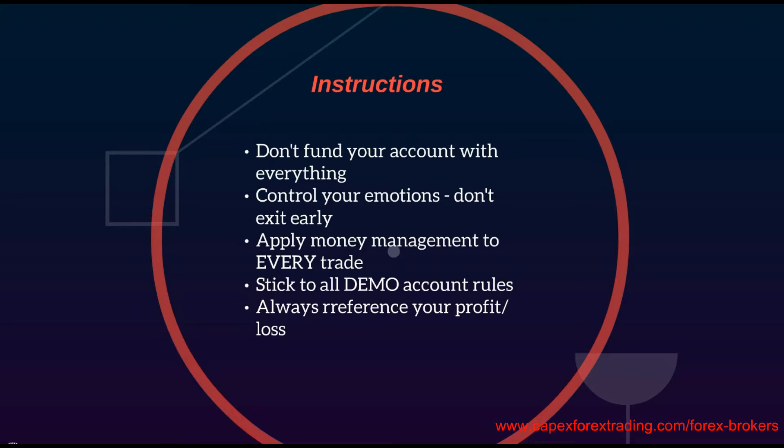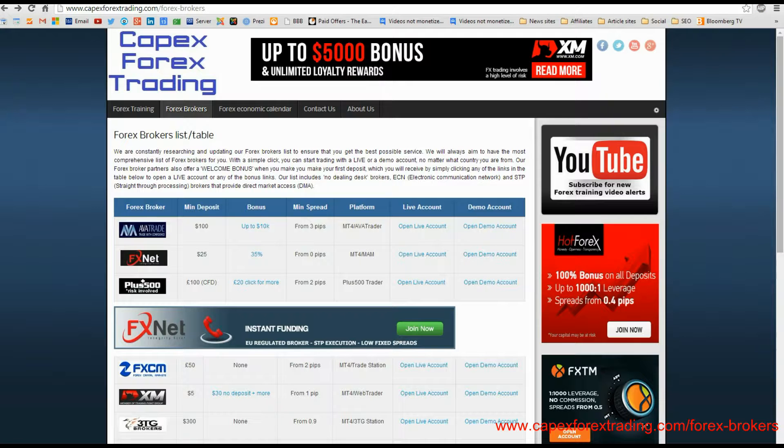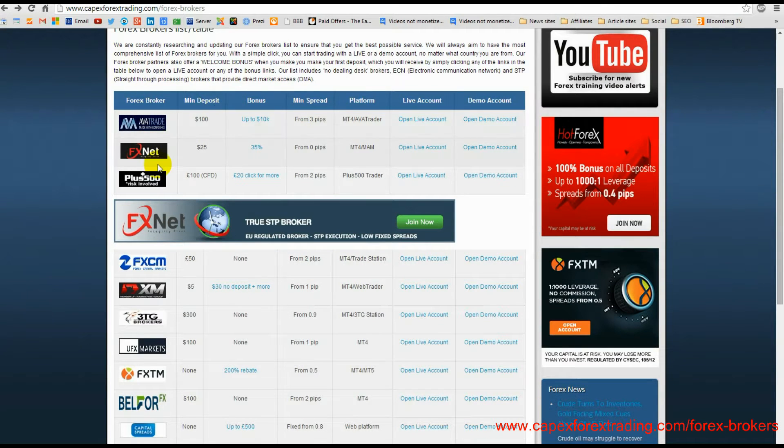What we've done for you on our website is create a list of Forex Brokers where you can open either live or demo trading accounts. If you go to our website at capexforextrading.com and simply click on the Forex Brokers tab, you will see a list of various Forex Brokers, and each one has a link to open a live account or a demo account. Just have a look around, review the information we provide, and simply click any of these links to open an account and start trading.